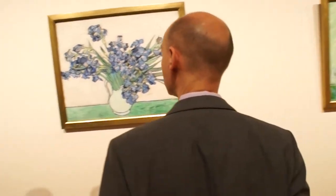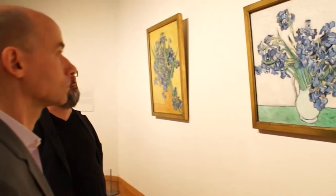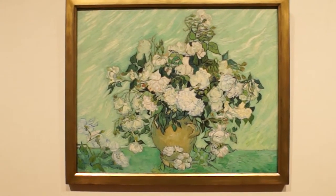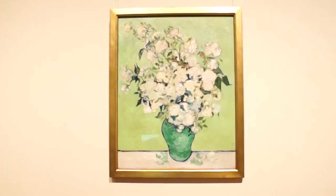The deal with Van Gogh was also that he hadn't done still lives in a bit — probably not for about a year before he hit these. You imagine the guy basically holed up in a cell with actual bars, and there are these things to paint, and he goes at it with an almost literally insane gusto.